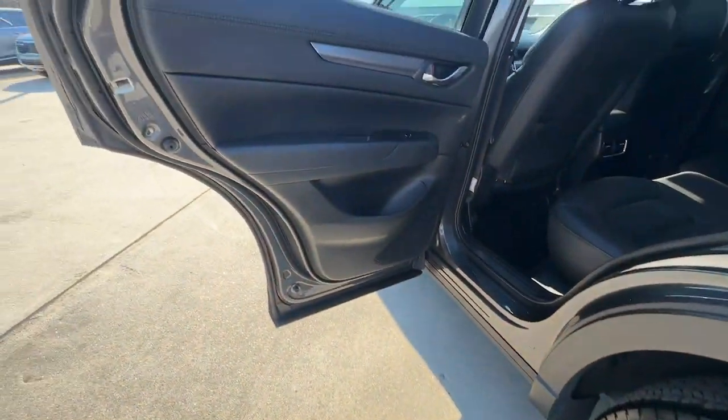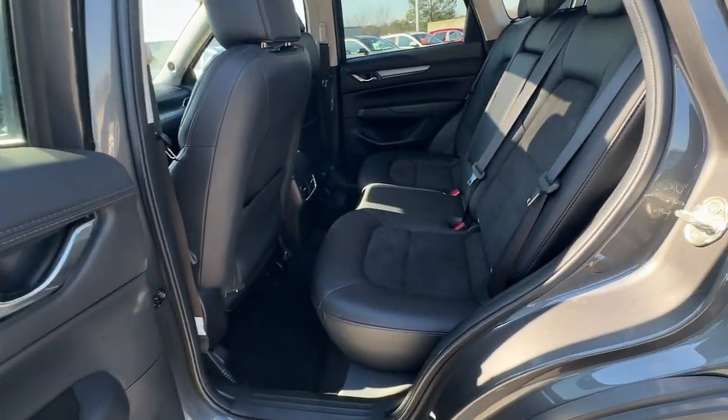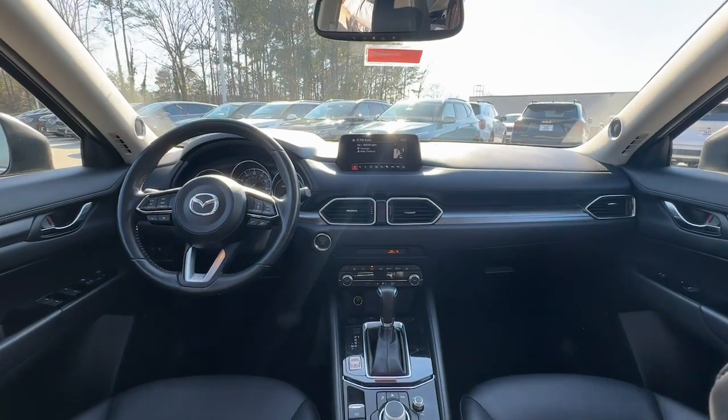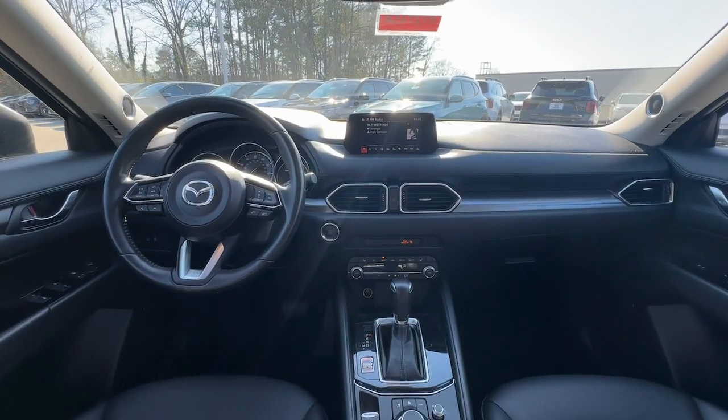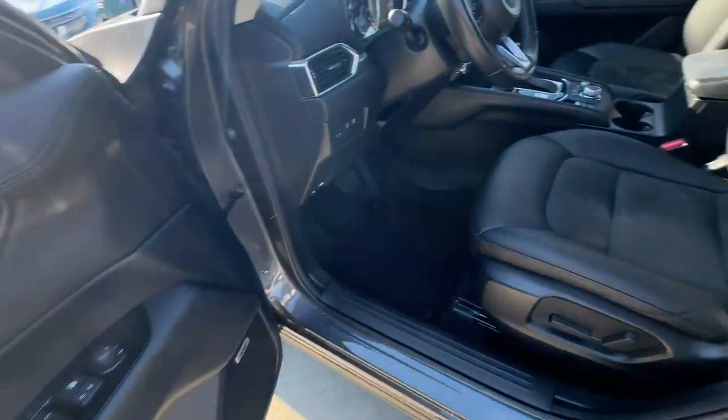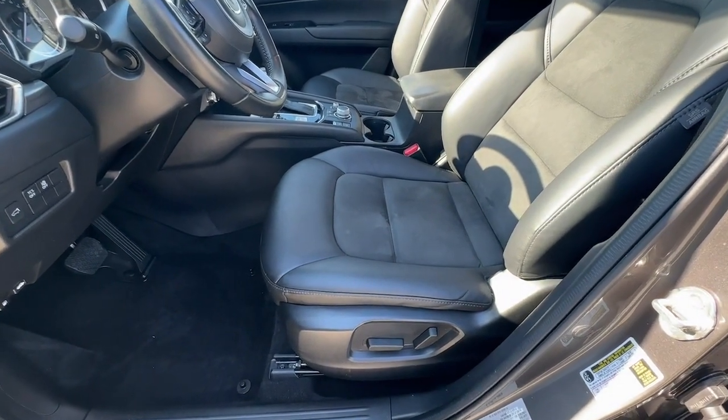The following are some of this vehicle's highlighted options: pre-collision system, proximity key entry, sun/moonroof, keyless entry, backup camera, lane keeping assist, four-cylinder engine, heated front seats, blind spot monitor, and aluminum wheels.